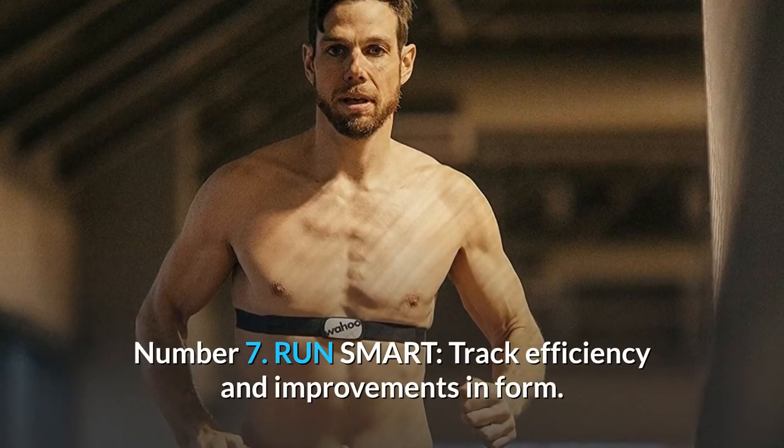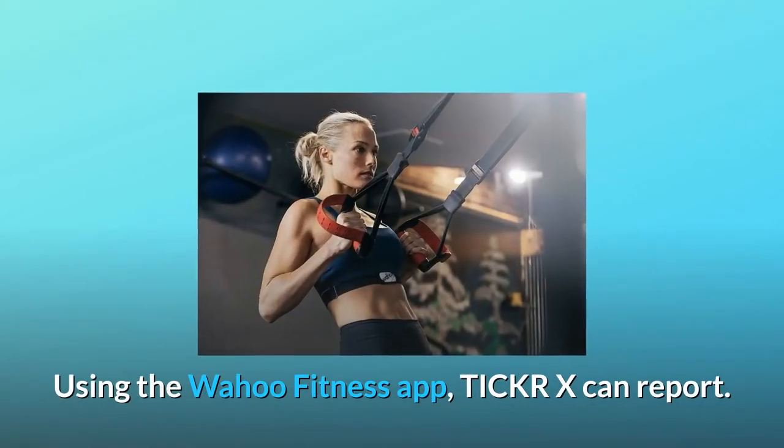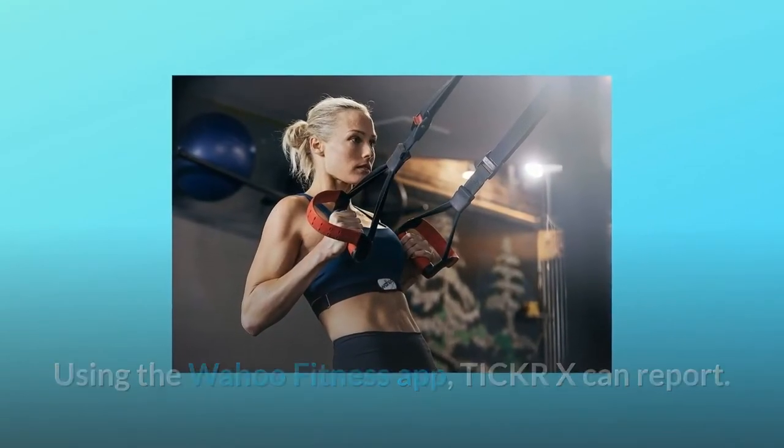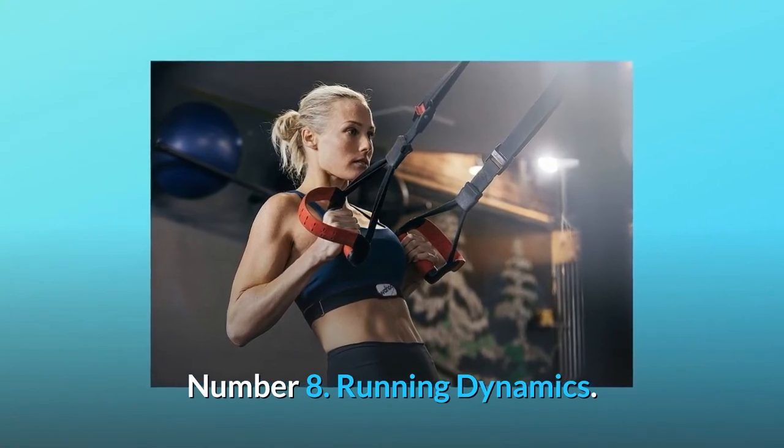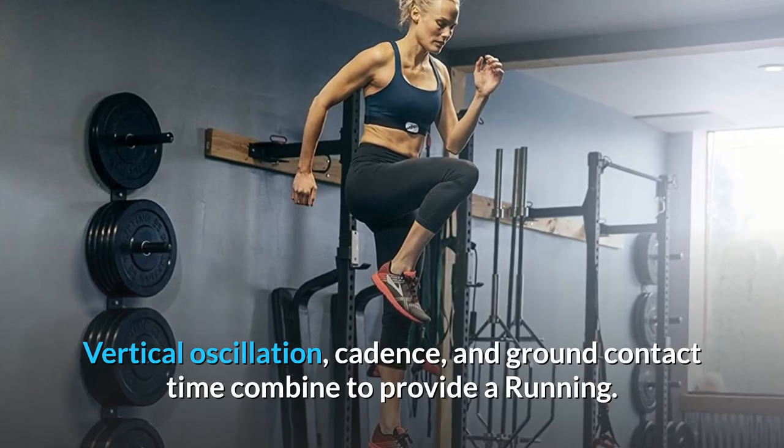Number 7: Run smart — track efficiency and improvements in form. Number 8: Running dynamics. Using the Wahoo Fitness app, Ticker X can report vertical oscillation, cadence, and ground contact time combined to provide a running smoothness score.